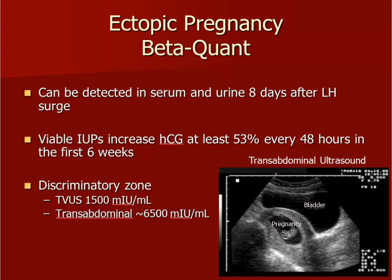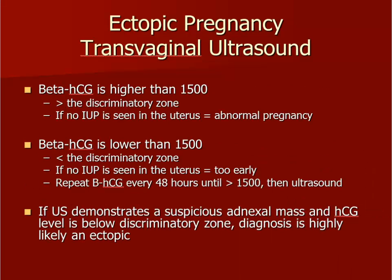The discriminatory zone for transvaginal ultrasound is 1,500, but the discriminatory zone for transabdominal ultrasound is much higher, at about 6,500, because it's harder to see pregnancy through the abdominal wall. You will detect an ectopic pregnancy, or any pregnancy, earlier by using transvaginal ultrasound. You will interpret the history, physical exam, HCG level, and ultrasound findings together. In a patient with an HCG greater than 1,500, you should see evidence of a pregnancy in the uterus. If you do not, she most likely has miscarried or has an ectopic.